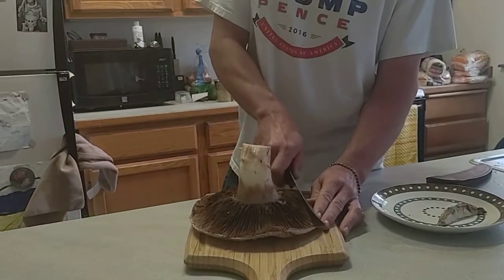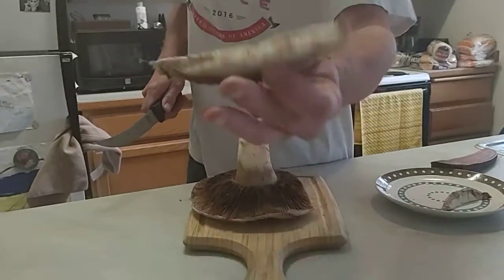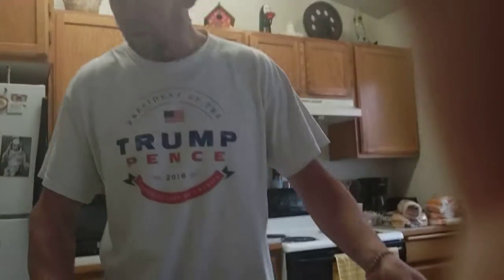I'm gonna cut some slices here. Look at that. Let me get my camera and my glasses here.